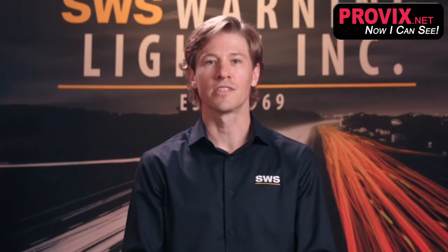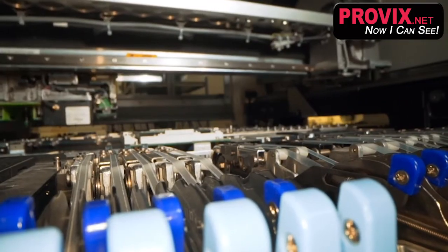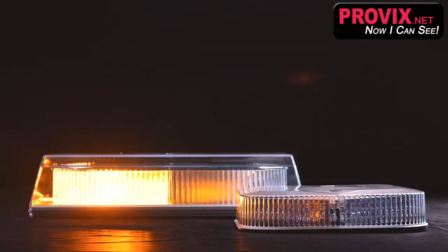As with all of our products, SWS selects premium electronic components and housing materials. We engineer with a no-compromise philosophy and that will never change. This is a 100% Canadian design and built product.